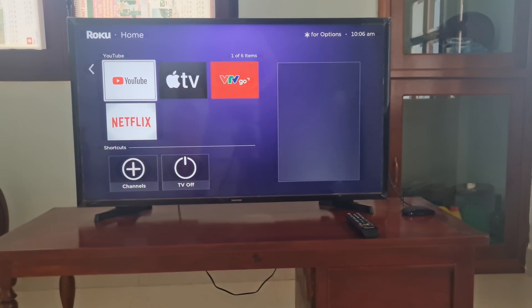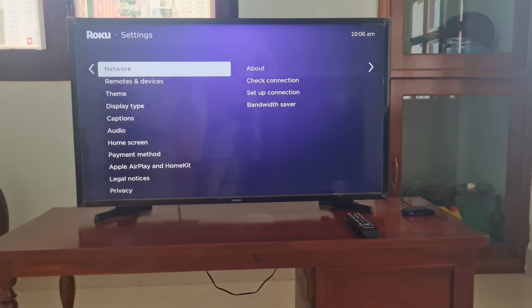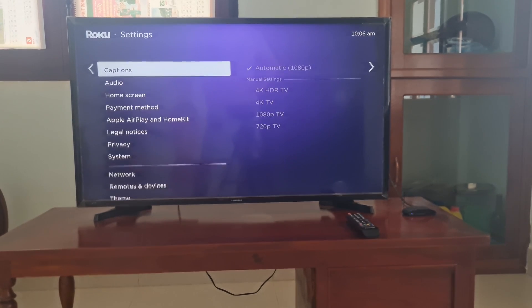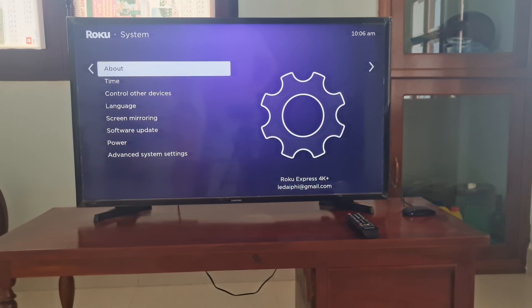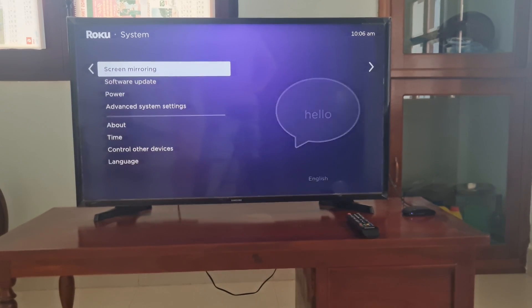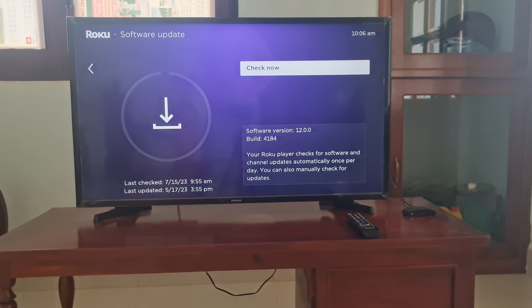Method 2: Update system software and channel. Go to Settings, select System, select Software Update, then select Check Now. If there is new software available or there are updates for your channels, then your Roku device will download and install them automatically, and once completed, your Roku device will reboot.